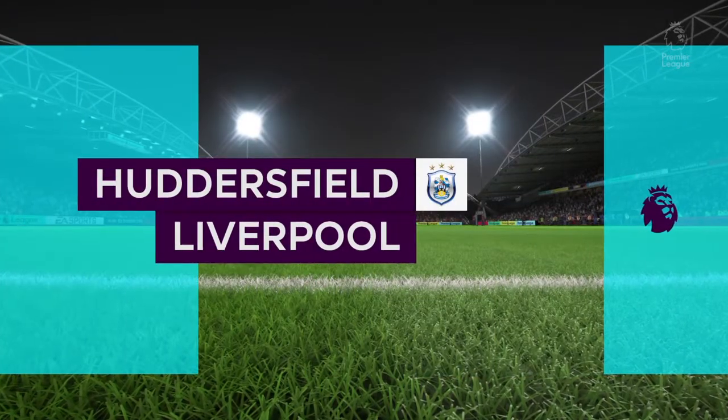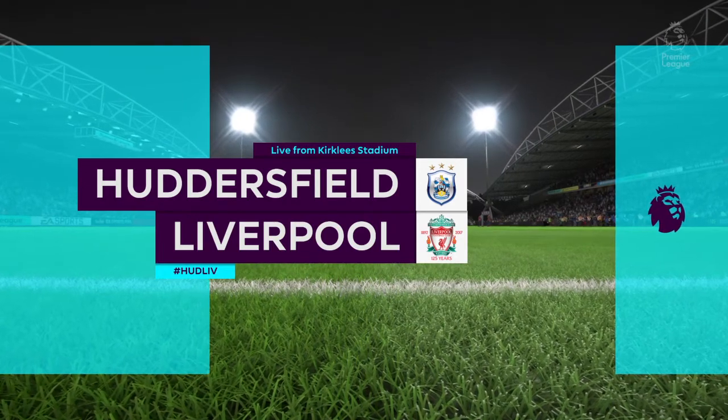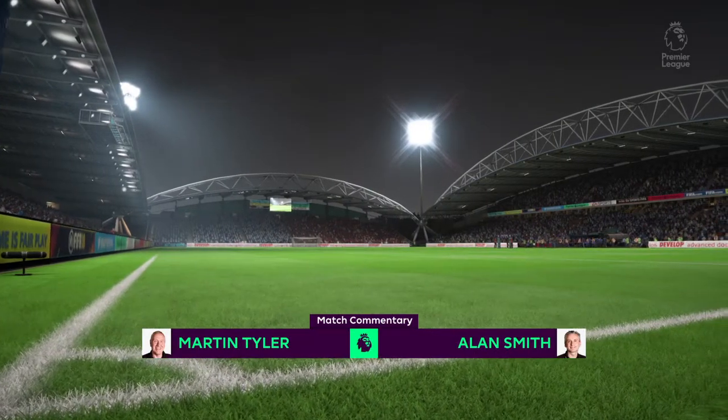Very big warm welcome to you all to the Kirkley Stadium for our featured game. Martin Tyler here along with Alan Smith. Coming up for you, Huddersfield Town play Liverpool.